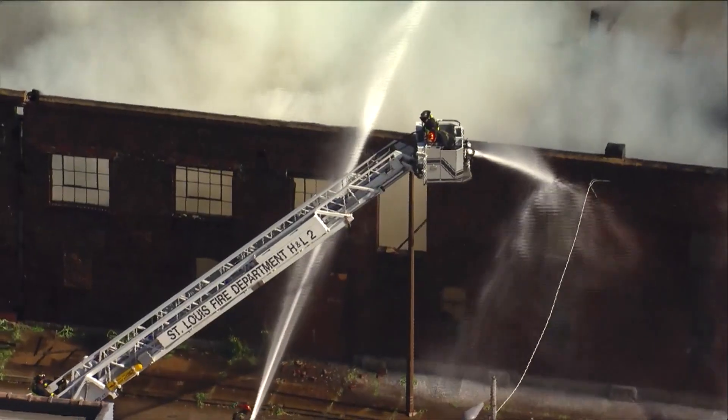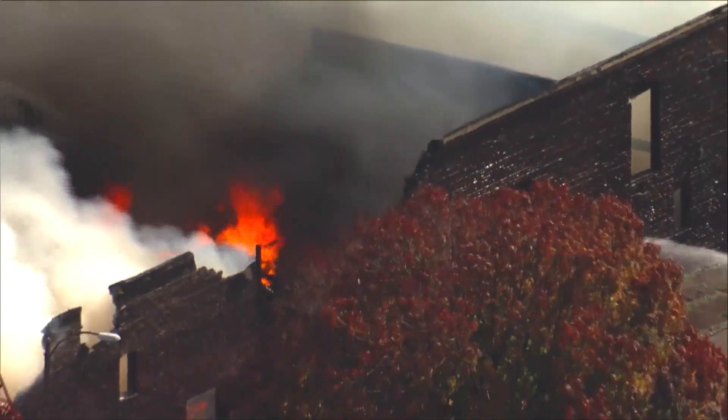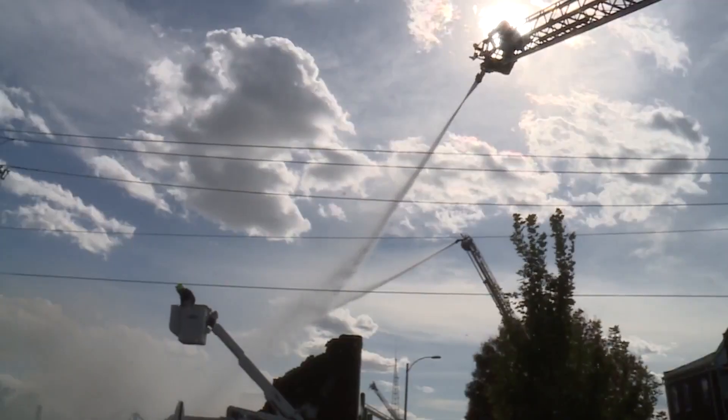The fire chief says 20 to 25 mile-an-hour winds acted as fuel, and this fire burned so hot firefighters couldn't get too close. They had to attack from the air and from across the street.